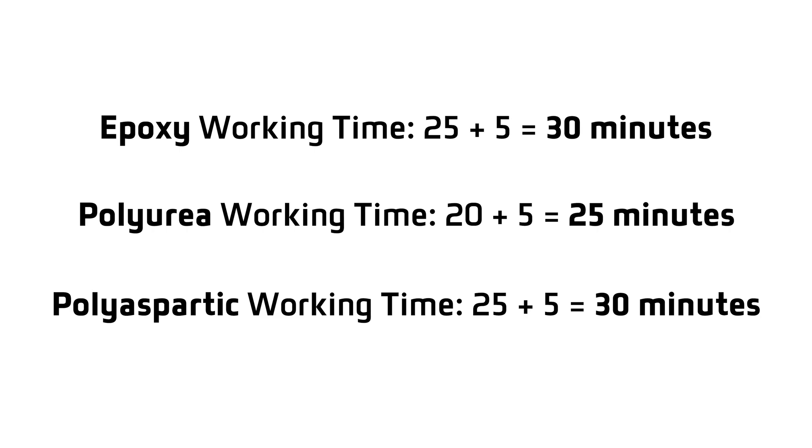So for epoxy, we'll roll them out at 30 minutes, polyurea at 25 minutes, and polyaspartic at 30 minutes. Applying coatings too late can result in failure because the coatings may heat up or thicken up, causing visual and physical characteristic changes. When applied properly, the PSI results were all very similar and very high, like 1,000 plus PSI. It will be interesting to see if we get different results this time, so let's head out to the coatings corner and put them to the test.